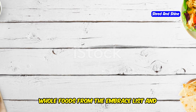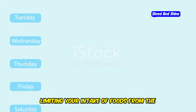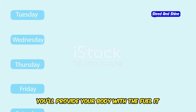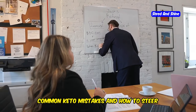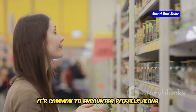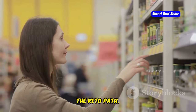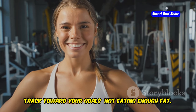By choosing nutrient-dense whole foods from the embrace list and limiting your intake of foods from the avoid list, you'll provide your body with the fuel it needs to thrive on keto. Even with the best intentions, it's common to encounter pitfalls along the keto path. Being aware of these common mistakes can help you navigate challenges and stay on track toward your goals.